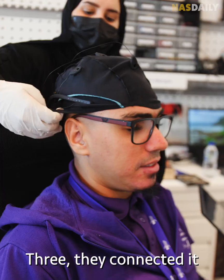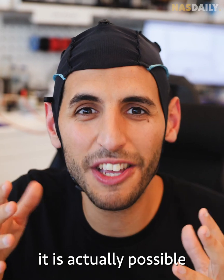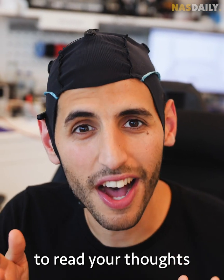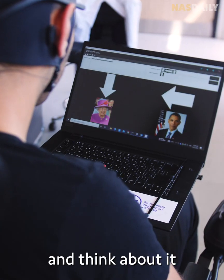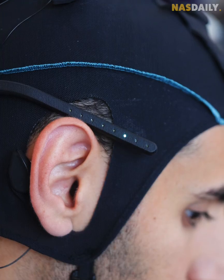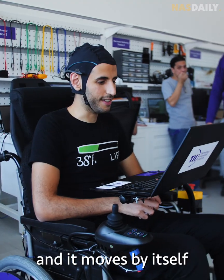Third, they connected it to your brain. Using these sensors, it is actually possible to read your thoughts — you just look at the command and think about it, and the wheelchair knows what you're thinking and moves by itself.